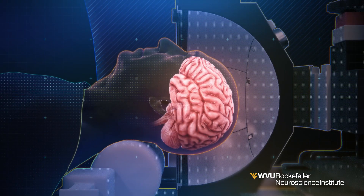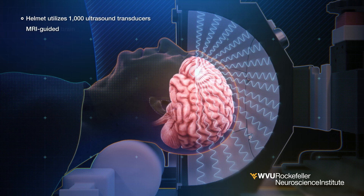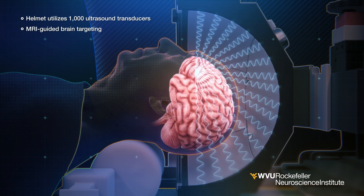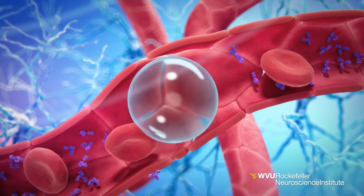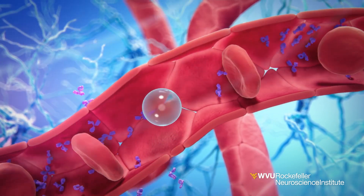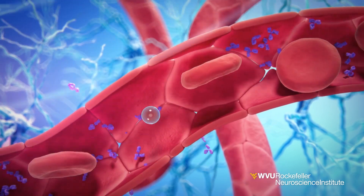Inside an MRI scanner, ultrasound waves are focused on precisely targeted regions of the brain. This is achieved by using an array of ultrasound sources inside the helmet covering the head. Microscopic bubbles are then injected into the bloodstream, and the ultrasound waves activate the micro-bubbles, making them vibrate and expand. This creates a tiny, temporary opening in the blood-brain barrier.